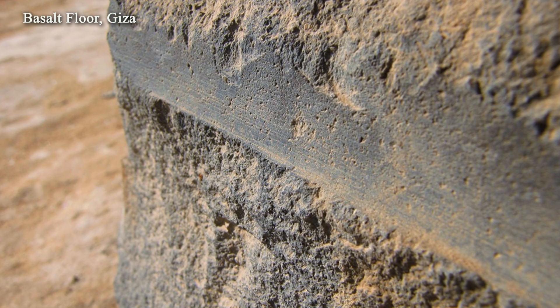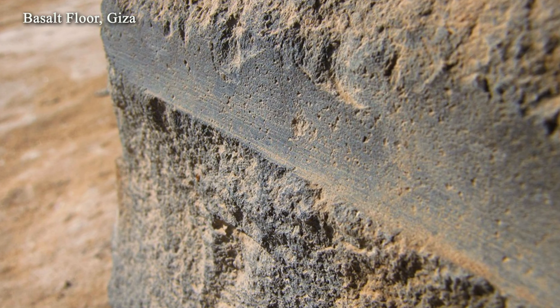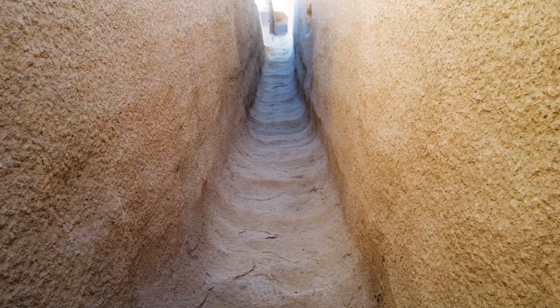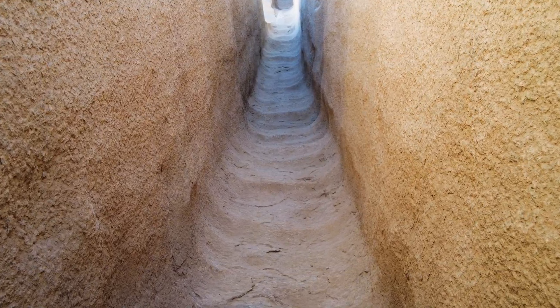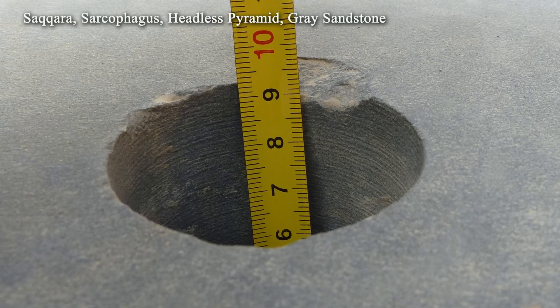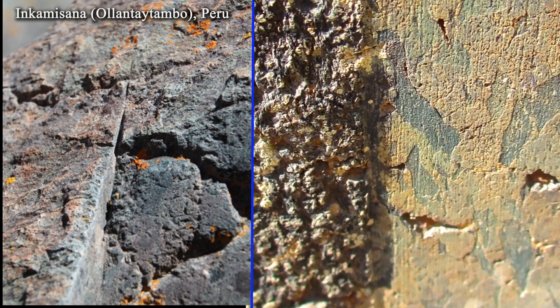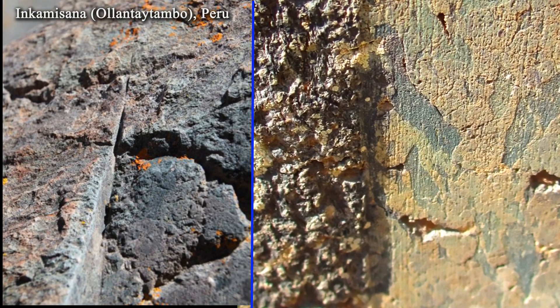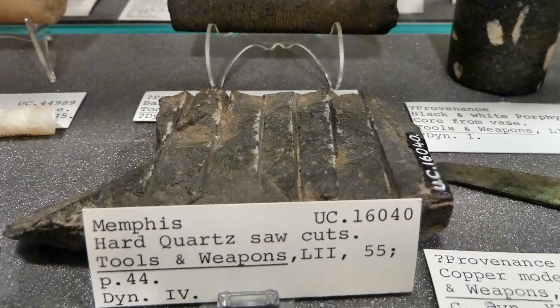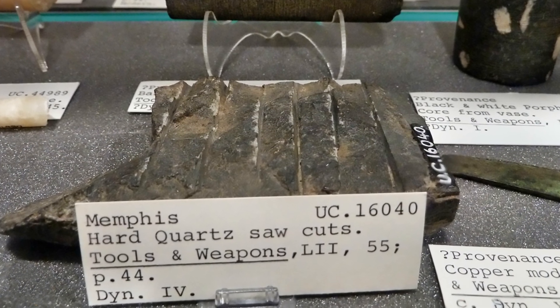Clearly, this is an extremely broad topic. Therefore, within the scope of this series, we will examine only saw marks found on Egyptian monuments. Other types of traces — such as quarrying marks from Aswan, drilling marks, and comparative analysis with data from Peru, Bolivia, and Turkey — will be addressed in separate studies. In this video, we will begin with the initial steps of the analysis and examine in detail the third point: the characteristics of the tool marks.